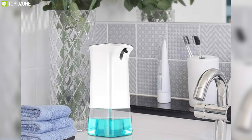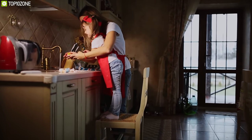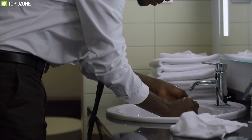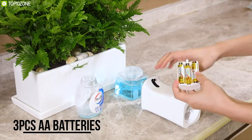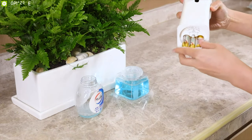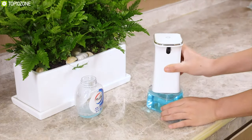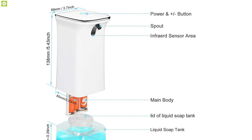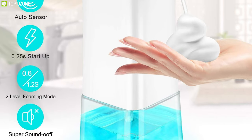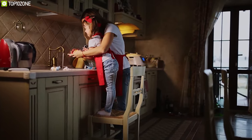With an IPX4 rating, this dispenser is leak-proof and has non-slip protection, making it perfect for kitchen, bathroom, hotel, hospital, and many more places. To run this tool, it only requires three AA batteries and will run 120 days uninterruptedly. The IVSO automatic foaming soap dispenser is an excellent tool for its advanced sensor and long run time, making it a perfect solution to keep your hands germ-free all the time.